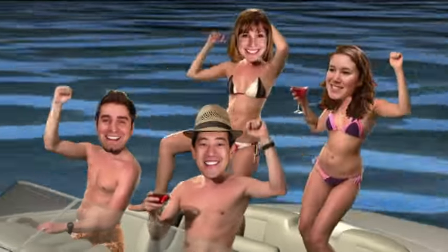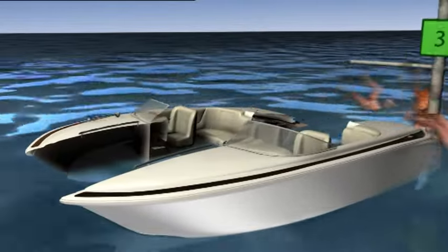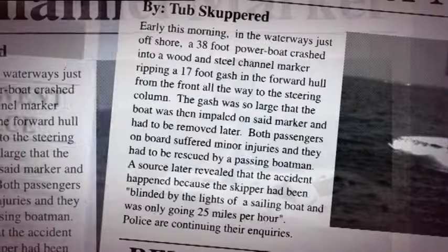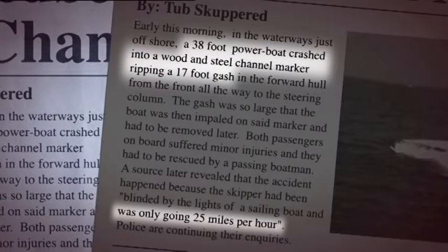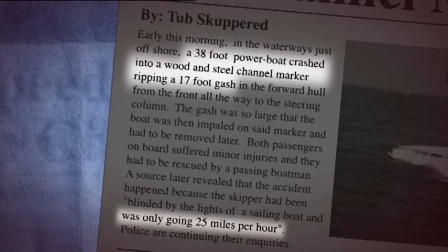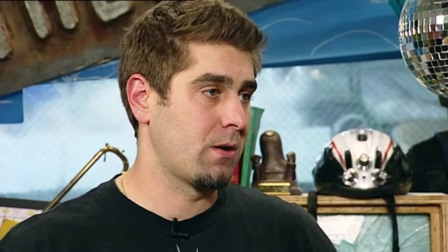This tall tale of hijinks on the high seas has two halves — literally. They know it happened because it's been well documented, but the myth is in the details. Apparently the boat bifurcation occurred at 25 miles per hour. Fact, or has someone got their facts bent out of shape? The plan: rent a speedboat, take out insurance, crash it into a channel marker at 25 miles per hour, and verify the claim.